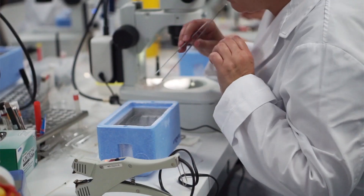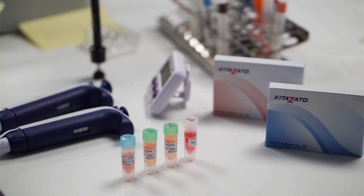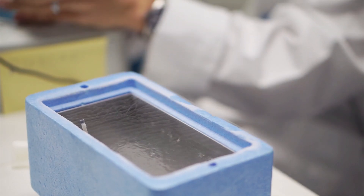Our objective is not to sell you a product — it's for you to obtain the results that KITESATO vitrification offers.